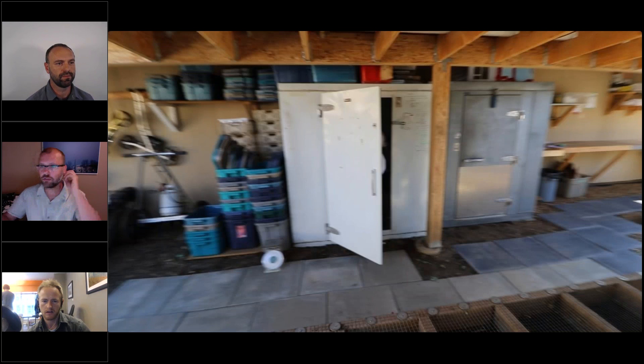Curtis, just introduce yourself a little bit, take us on a tour of your greenhouse, and talk about how you use it in your business, then we'll get into more detail. Curtis shares his screen to begin the presentation.